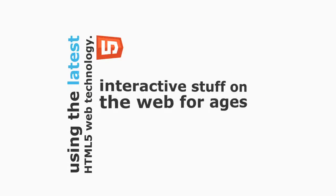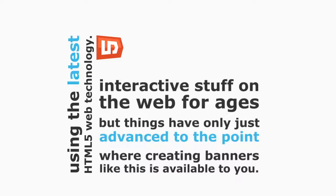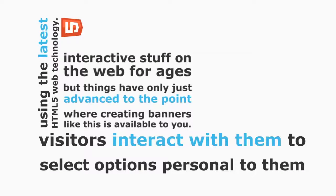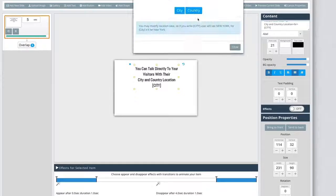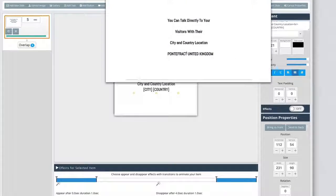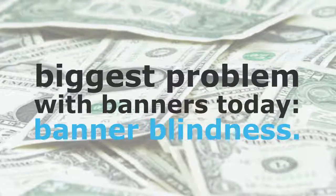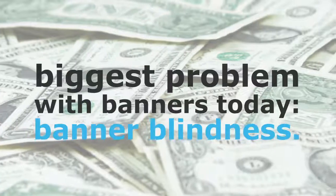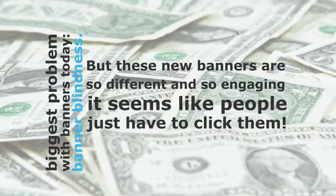What makes these banners special is that they're made using the latest HTML5 web technology. People have loved interactive content on the web for ages, but things have only just advanced to the point where creating banners like this is available to you. They encourage visitors to interact with them, select options personal to them, and self-select to different parts of your site. They also fix the single biggest problem with banners today — banner blindness — because these new banners are so different and engaging that people just have to click them.